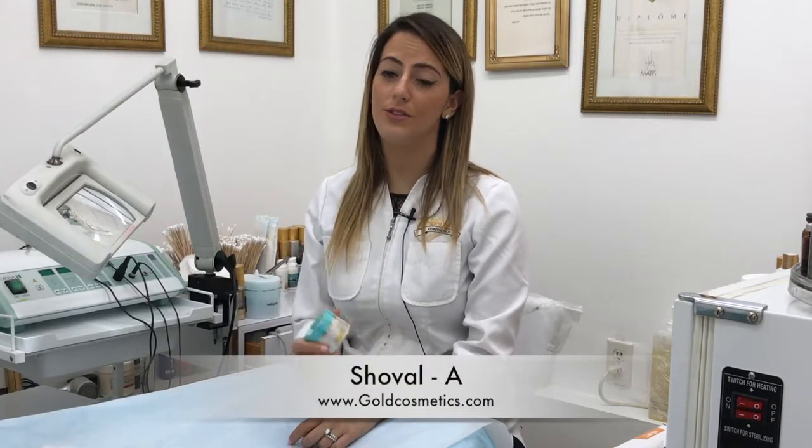Hi, I'm Cheval from Gold Cosmetics and Skincare. I'd like to introduce you to our Chevalet product.